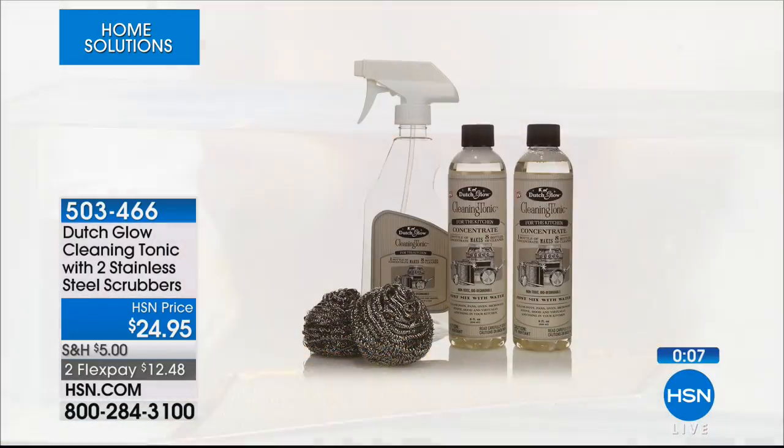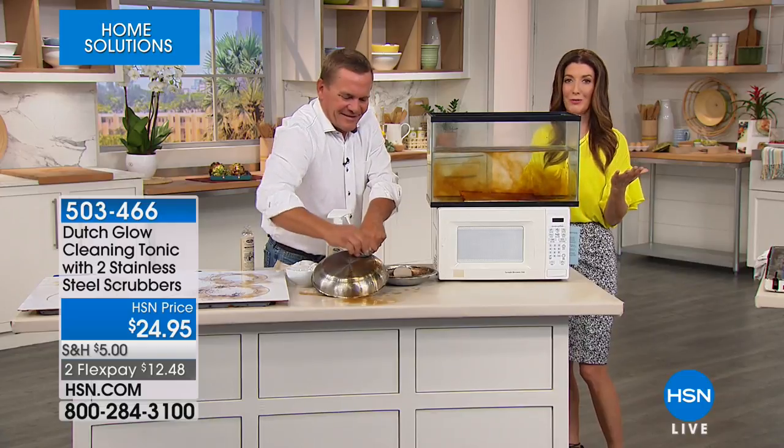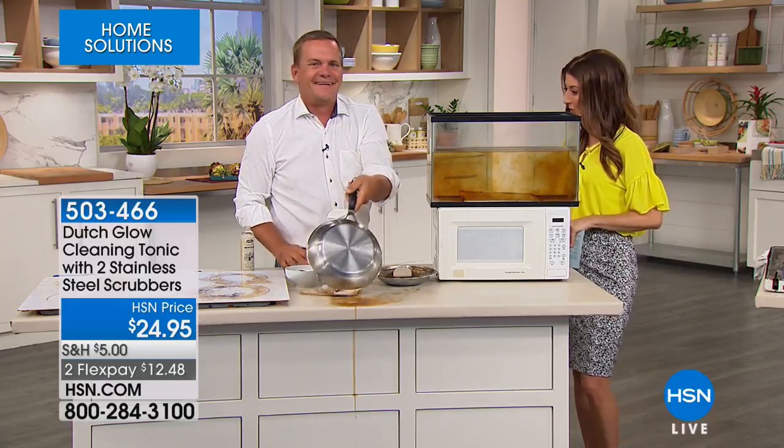You don't want to evacuate every time you do those dirty jobs. Let Dutch Glow do the work for you. That's making our lives so much easier — you're getting a set of two bottles of the concentrate and the stainless steel scrubbers. It's a great deal. You'll rescue your kitchen, rescue those pans, and you'll be so glad you placed your order today.